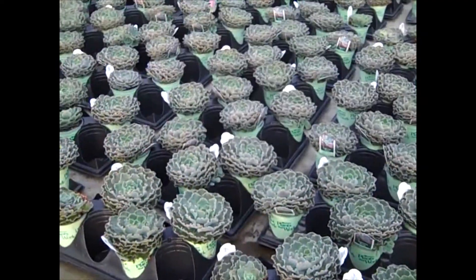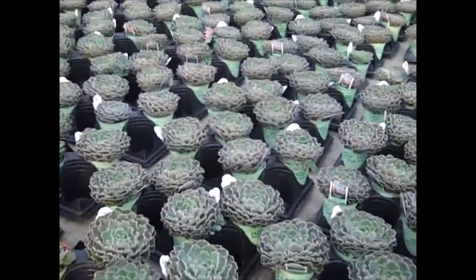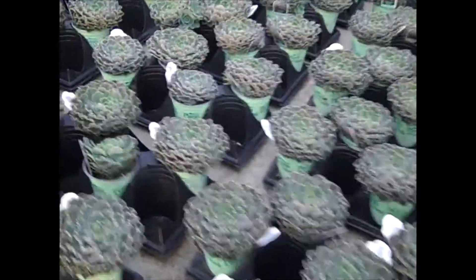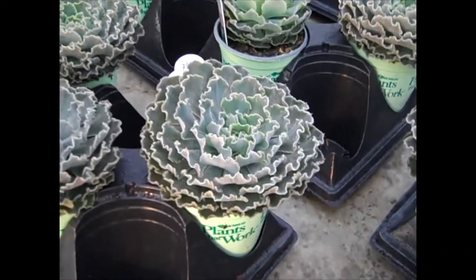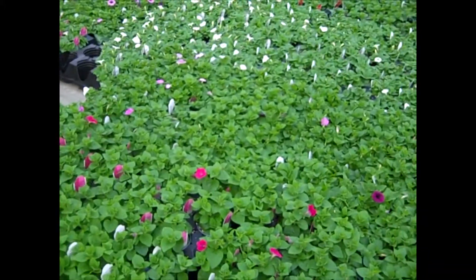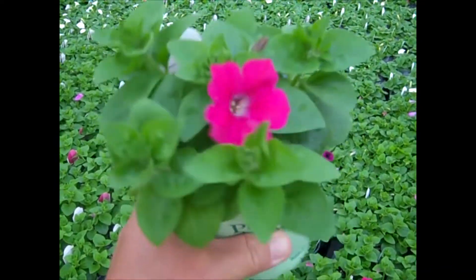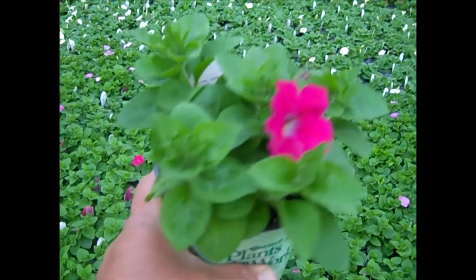We still have some beautiful succulents available and we've got some really nice-sized quarts here. Look at the value on these guys — these are beauties. Here I'm in a section of quarts — plants that work by color — quart rambling petunias. I just pulled one out to show you: a nice big heavy plant with a lot of buds.